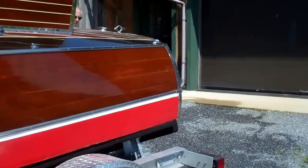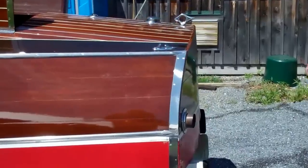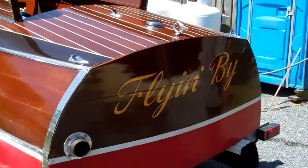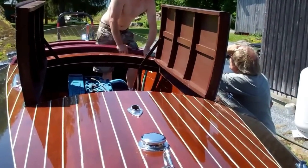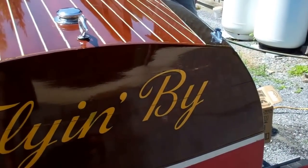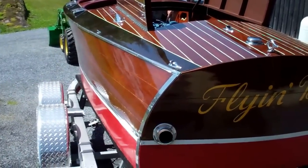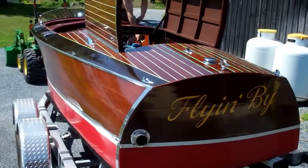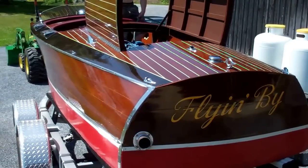Not a single piece of wood has been changed. She's powered by a Chris Craft LC. We will be doing very little to her — she's in such fantastic condition. So we're soaking her up now. She's been in storage for seven years, and we will be taking her out to the water very, very shortly.